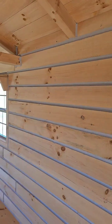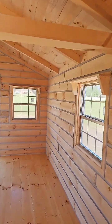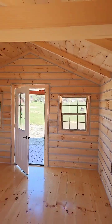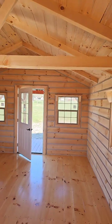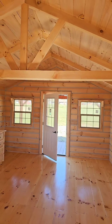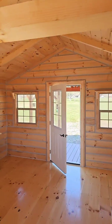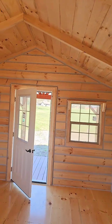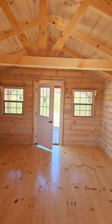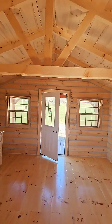If you'd like to see what one of these cabins looks like completely turnkey and move-in ready, go to amishbuiltcabins.com and click on the Video Gallery link. You can watch one of our Big Bertha videos — it's completely done, fireplace roaring, electric, plumbing, heating, cooling, water heater and all. Go check that out — amishbuiltcabins.com, the link is in the bio. Click on Video Gallery and watch that very first video.